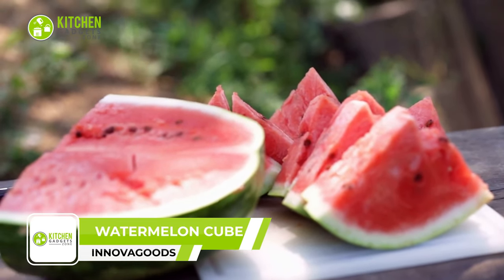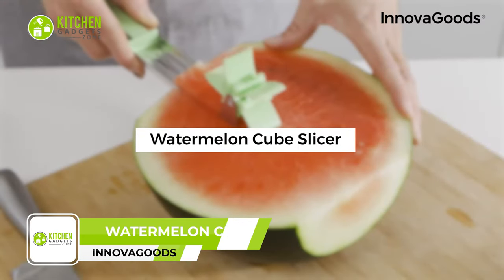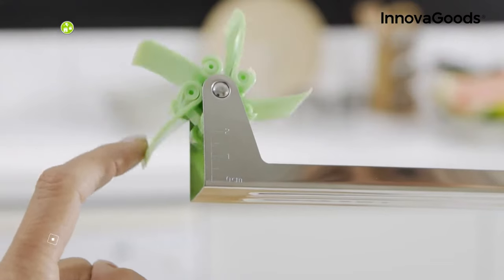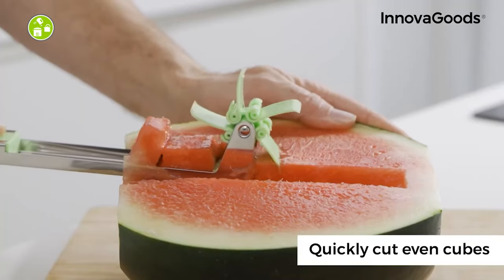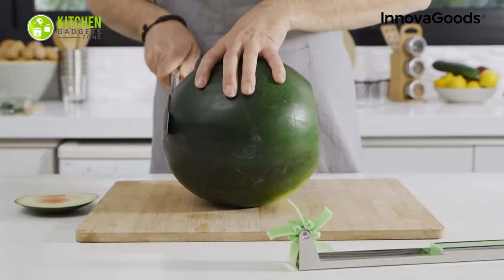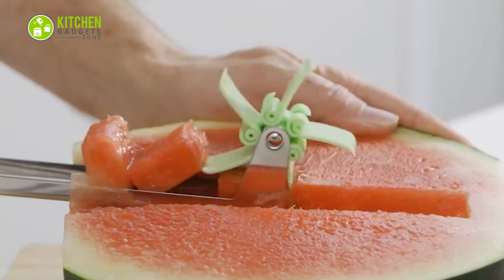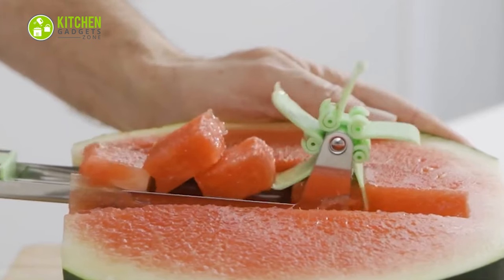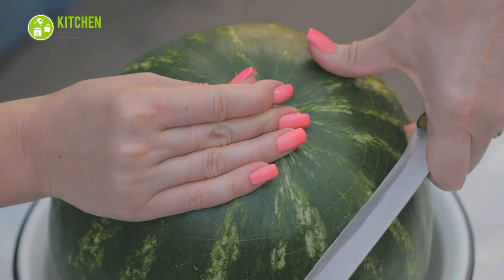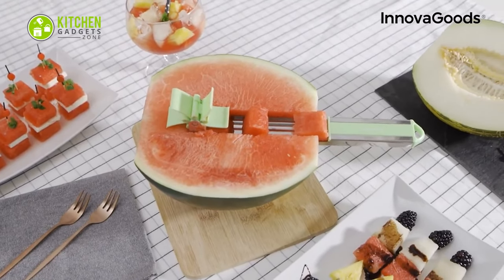Now it's time for the coolest watermelon slicer ever — the Innova Goods Watermelon Cube Slicer. Just look how fun this looks, almost like a kid's toy with cubing capabilities. Simply slice an entire watermelon in half, run the slicer through it, and watch how it quickly makes even cubes in a matter of minutes. No more struggle with knives, as all it needs is a push. Feel free to slice the melon with it as well.